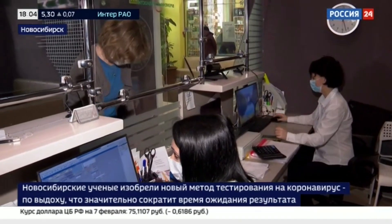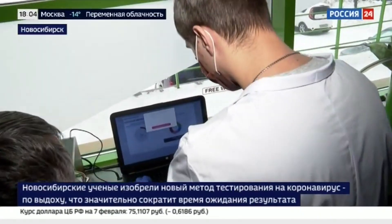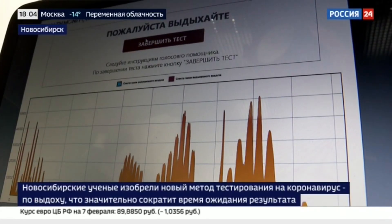It's been proven that patients with diabetes release a large amount of acetone. The COVID-infected patient has other markers — high levels of ethylbutanate and isopropanol. This picture shows the spectrum of exhalation.